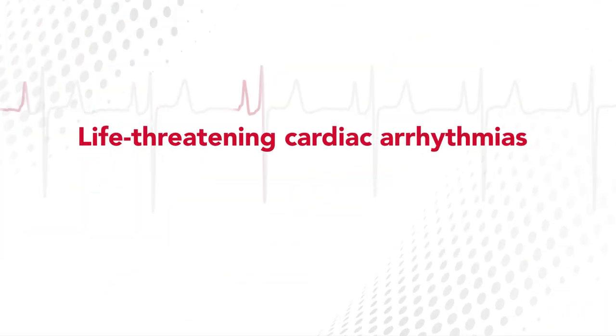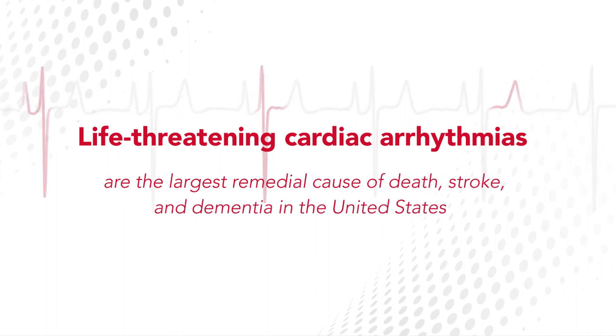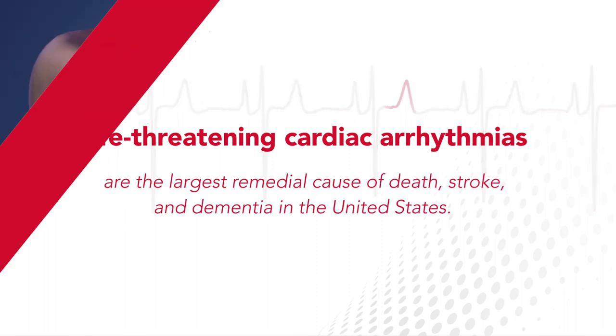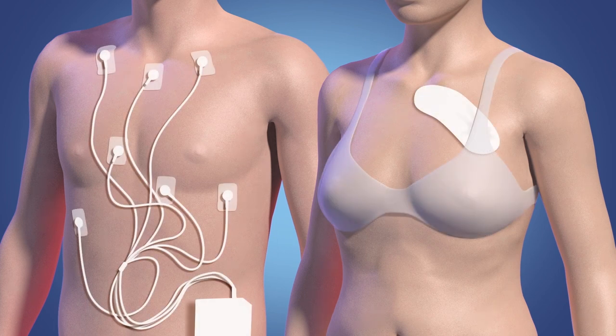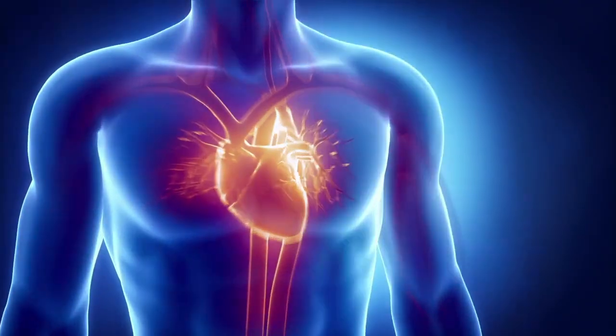Life-threatening cardiac arrhythmias are the largest remedial cause of death, stroke, and dementia in the United States. Current monitoring technologies are typically cumbersome and lack diagnostic accuracy. We've had no real substantial improvements over the course of monitoring history.